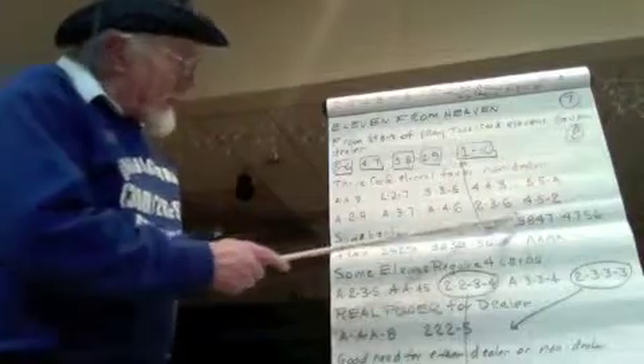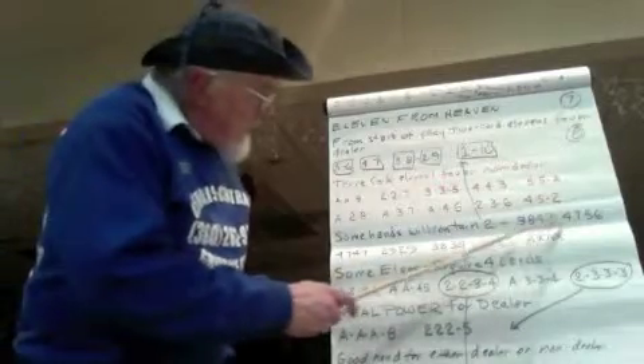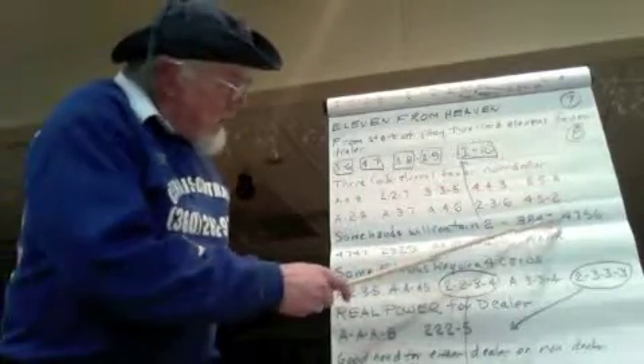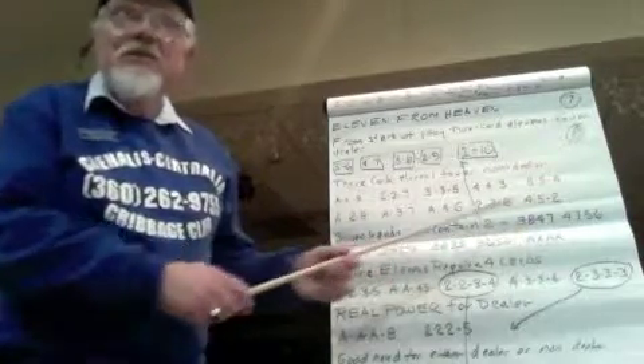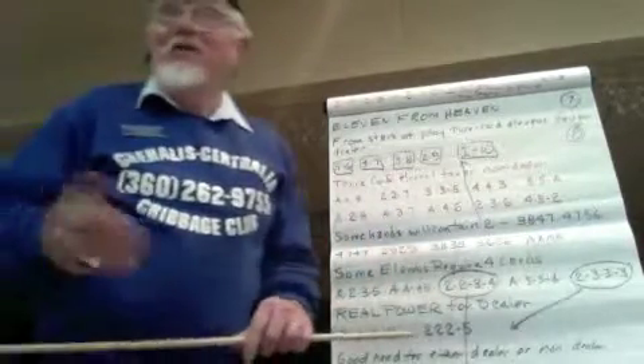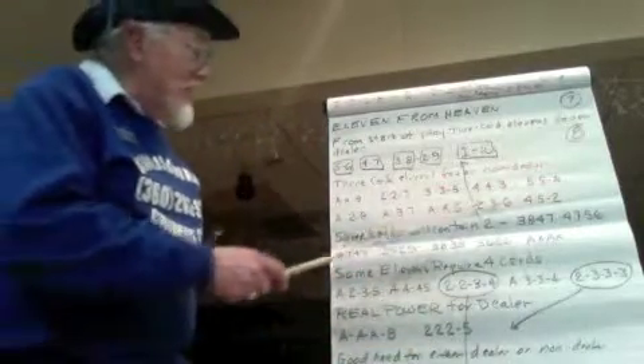There are some other interesting little hands. I mentioned four-five-five-six and four-five-six-seven. Here's another interesting one, particularly if you're the dealer: three-eight and a four-seven. You can probably get thirty-one twice if your opponent is playing chase cards.